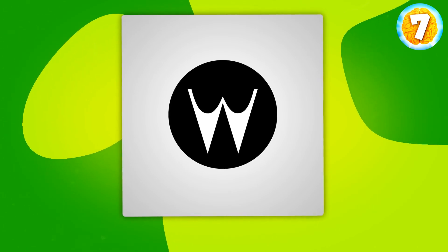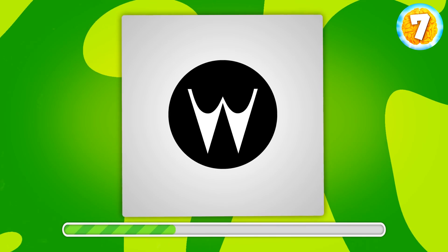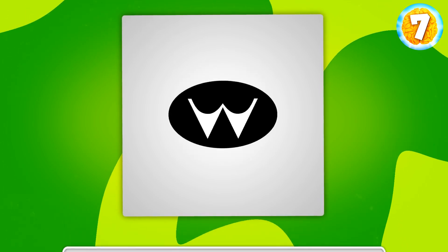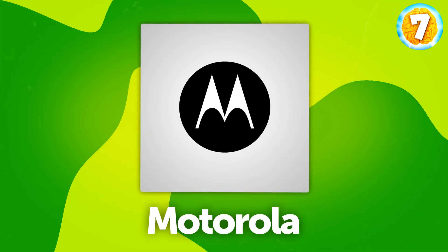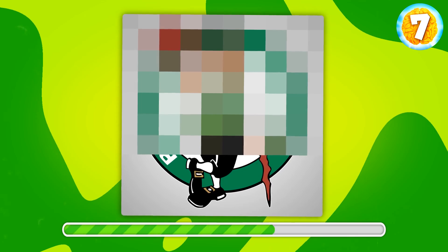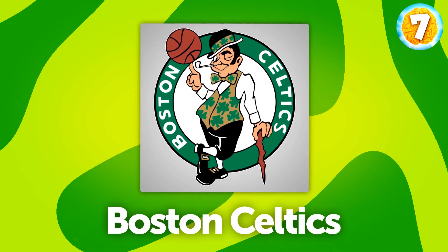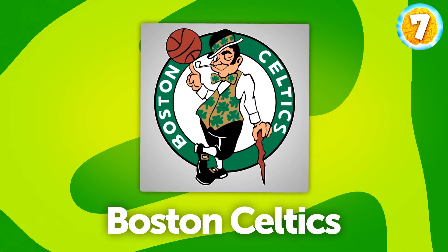Okay, just a little piece, but it's not as hard as it seems. Just mirror it, and you'll get Motorola's logo. Do you recognize this face? What are your thoughts? This is the logo of the Boston Celtics, a basketball team.